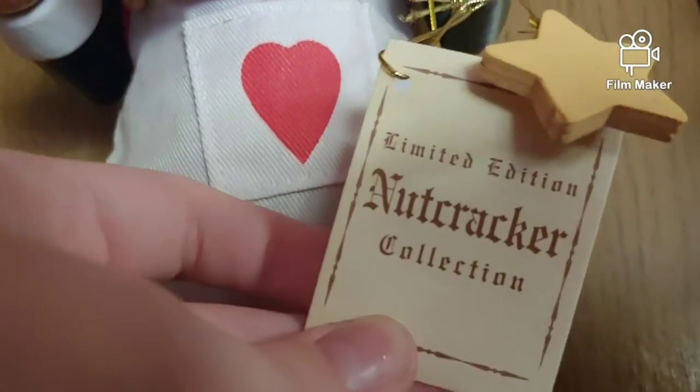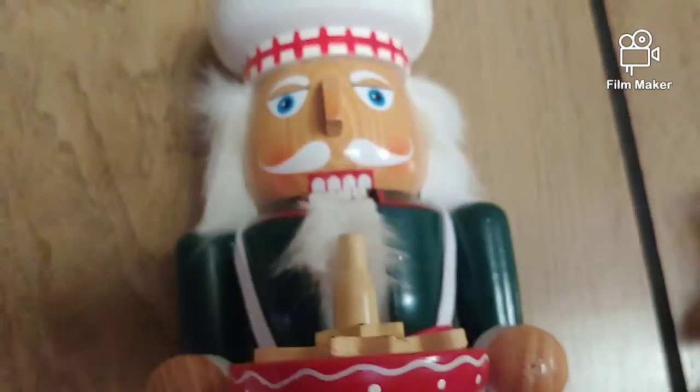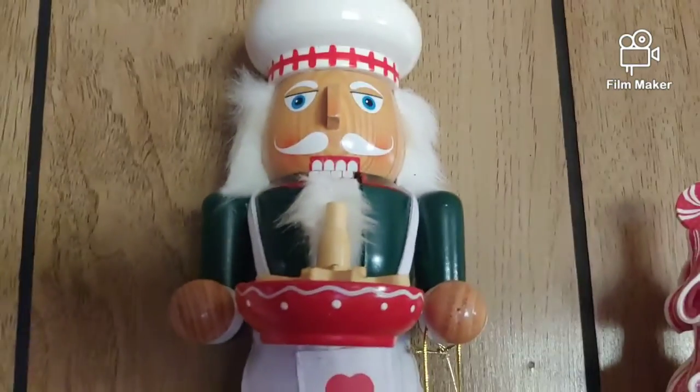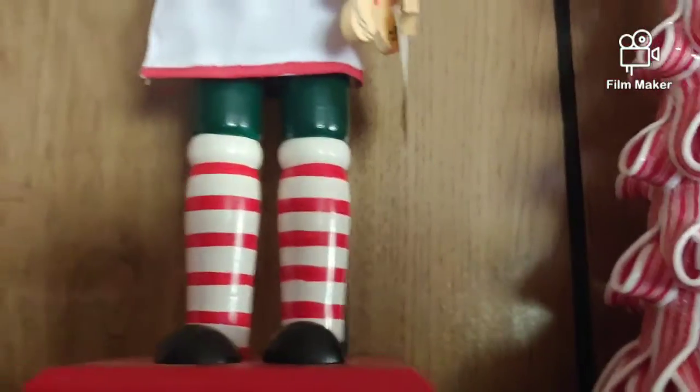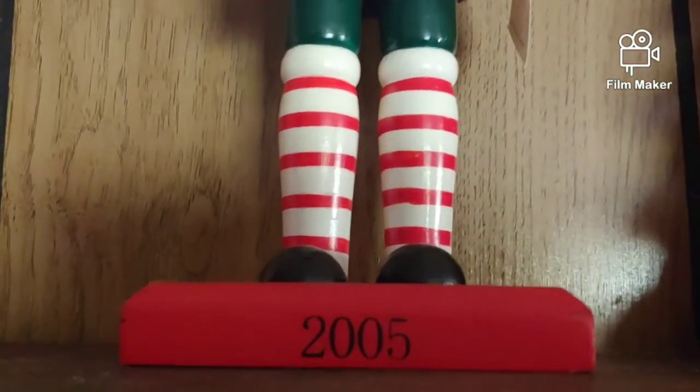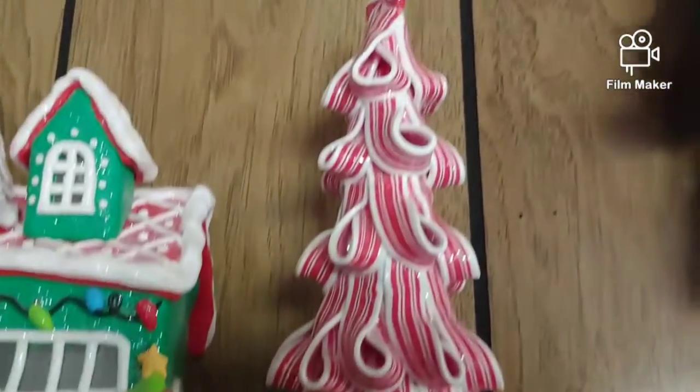So this one's a baker limited edition. My nutcracker collection has grown so much over the past few years. I think it was about a year or two ago I did my last Christmas house tour. But yeah, there's my first nutcracker — definitely not the last.